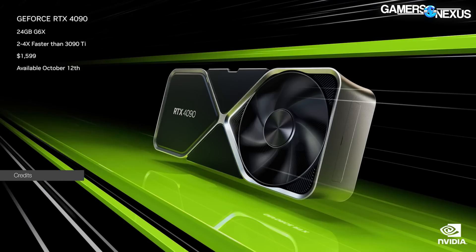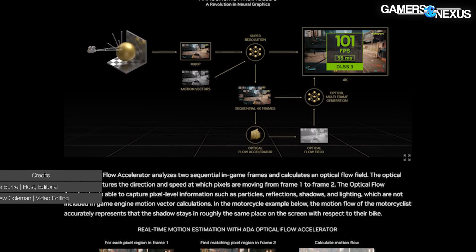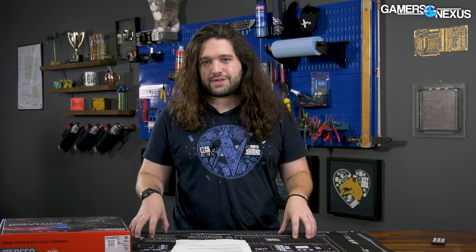Nvidia today announced its new RTX 4080 and RTX 4090 GPUs. They're priced at $900 at the lowest end and $1,600 at the highest end, with a middle step as well. The company also announced DLSS3, which is actually a pretty major talking point this time around — it's not just a revision; they're doing a lot more with it.